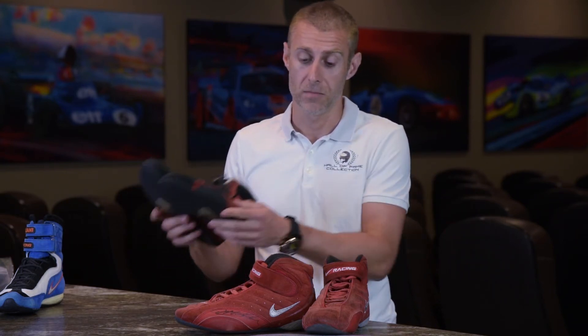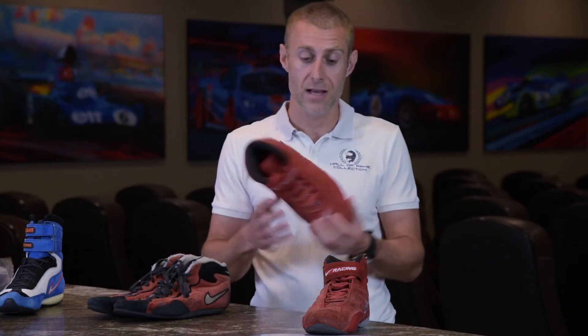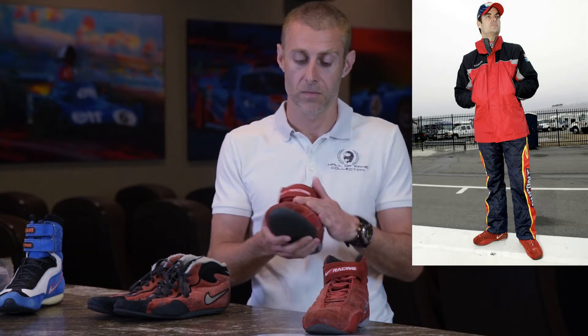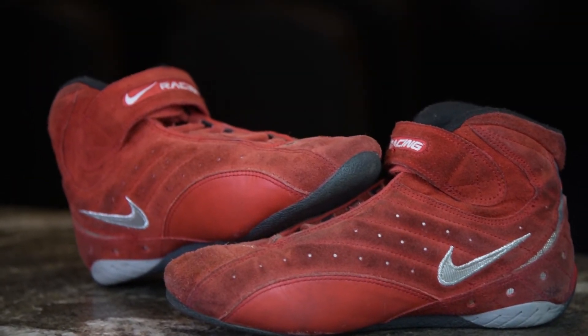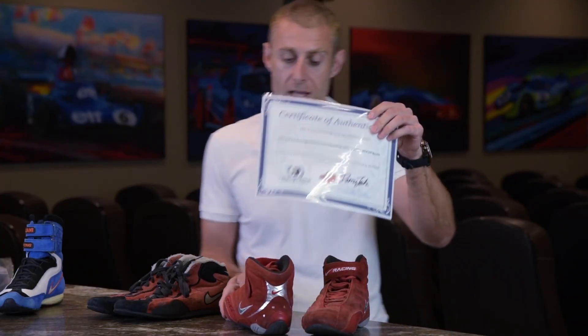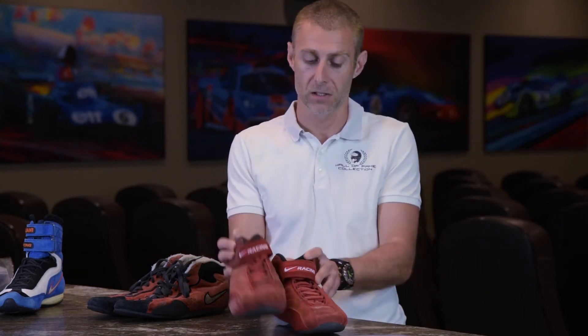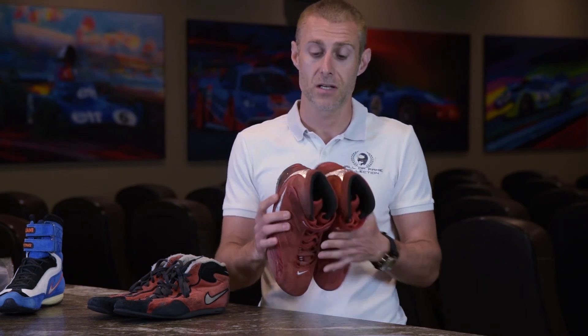That was the last time Schumacher wore the Nike boots in those seasons. But they continued into 2003 with Jeff Gordon, and Gordon used these ones in NASCAR during that season. They come with a certificate of authenticity, of course, like all of our other items, and they've also been hand-signed by Jeff Gordon as well. These particular boots were one of the last pairs ever made by Nike in racing until they closed their operation in 2003.